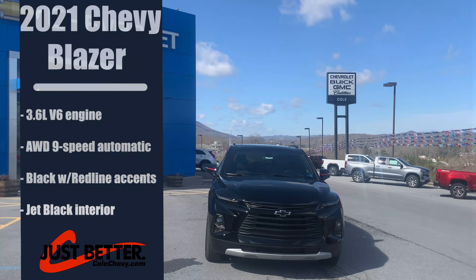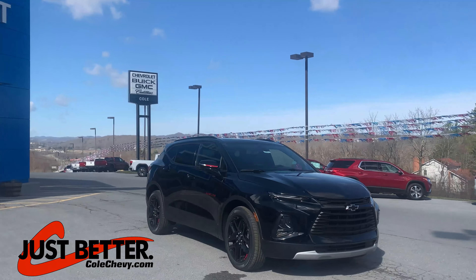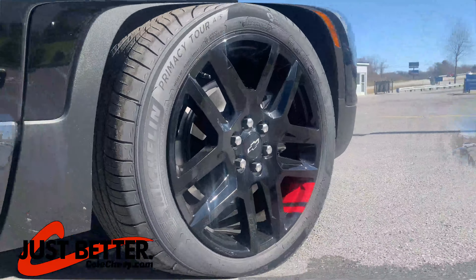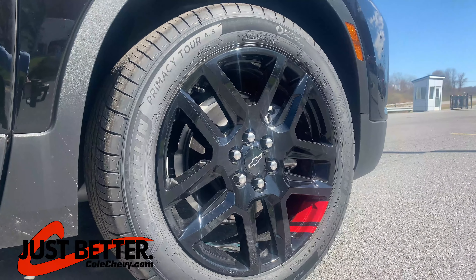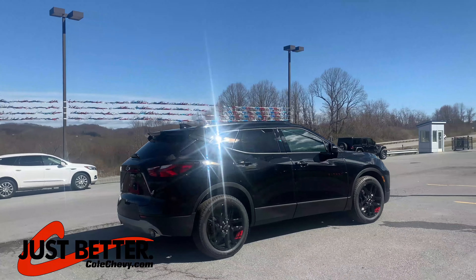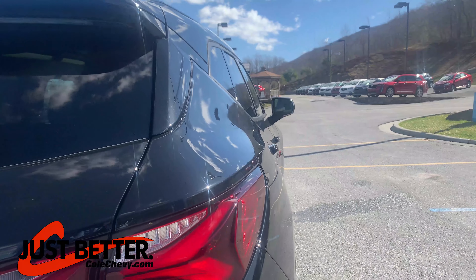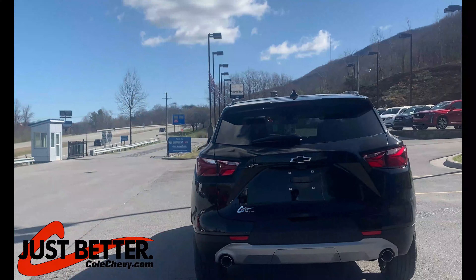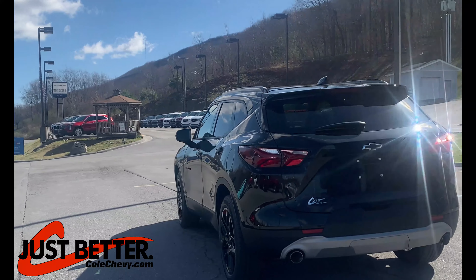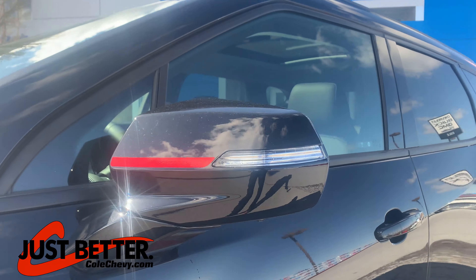New 2021 Chevy Blazer, 3.6 liter V6, all-wheel drive, nine-speed automatic transmission, 20-inch gloss black aluminum rims, redline decals, remote start, keyless entry, electronic stability control, OnStar and Chevrolet connected services capable.